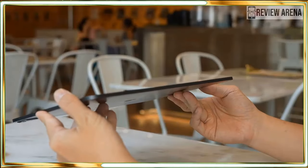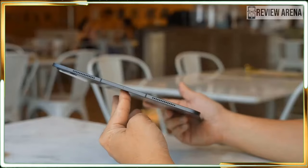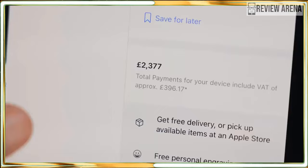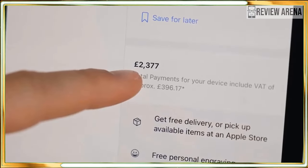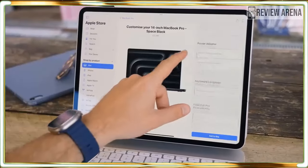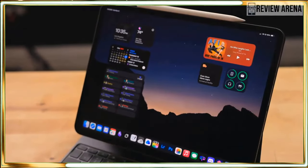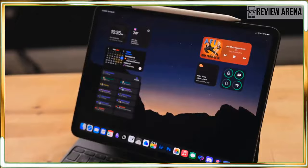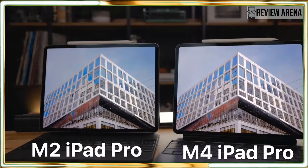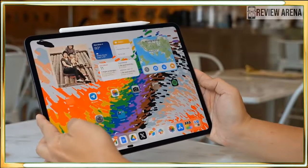There is one caveat: we are comparing Geekbench 6 scores for the iPad Pro 2024 to older Geekbench 5 scores for the 2022 model, since we switched versions a while back. Geekbench 5 results are not directly comparable to Geekbench 6 scores, but the huge difference between the two tells you all you need to know — the iPad Pro 2024 is significantly faster than its predecessor. The new tablet also performed faster in our Adobe Premiere test, though not by a staggering margin.